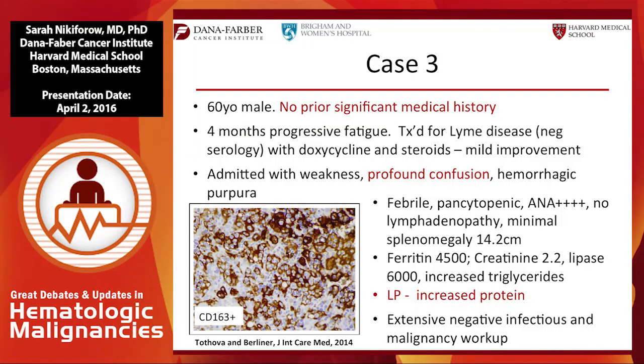Case three is a 60-year-old male with no prior medical history who presented with fatigue. He was empirically treated for Lyme disease with doxycycline and steroids — serology was negative — and the steroids made him a little better. He was then admitted with profound weakness, confusion, purpura, and was found to be febrile and pancytopenic, with a highly positive ANA but no lymphadenopathy or splenomegaly. On LP there were no cells, just increased protein. After an extensive negative infectious and malignancy workup, he was referred to us with HLH of unclear etiology.